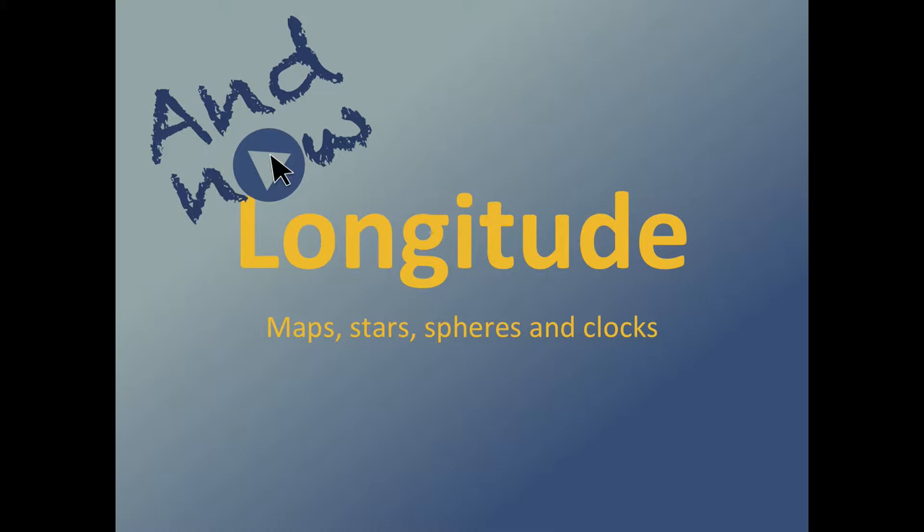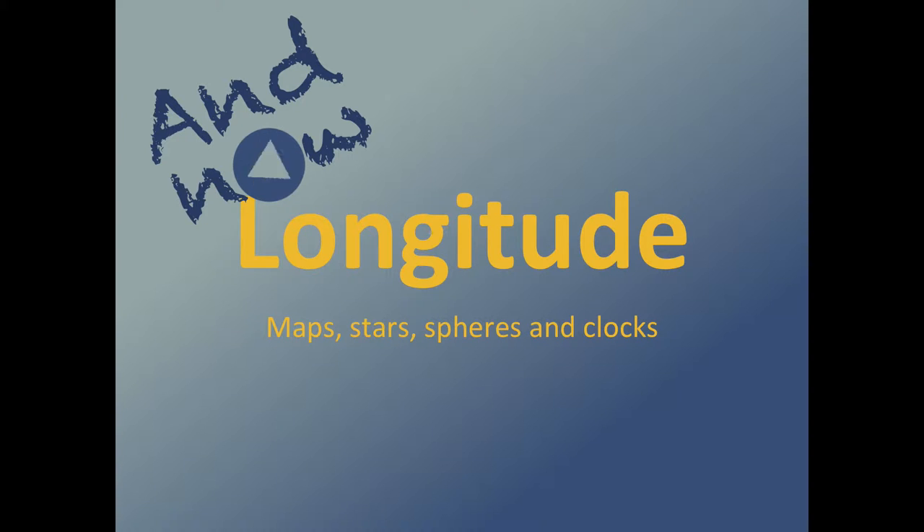Longitude. And now, history. Maps, stars, spheres, and clocks.